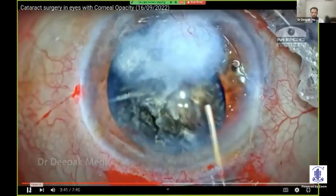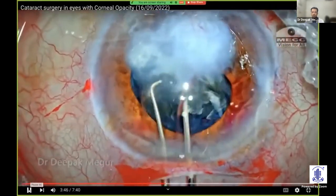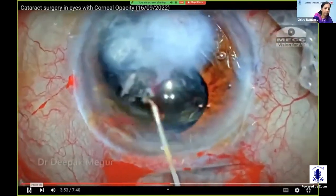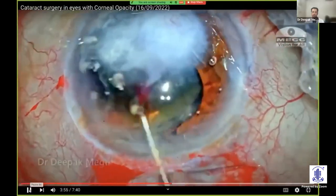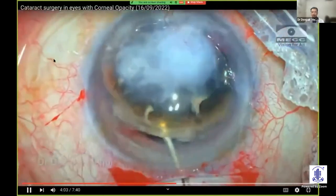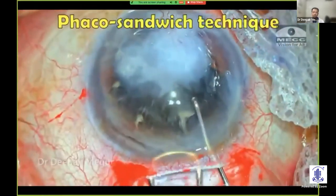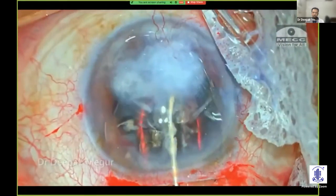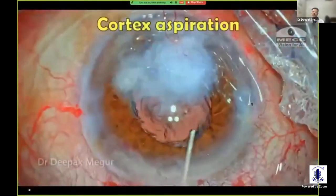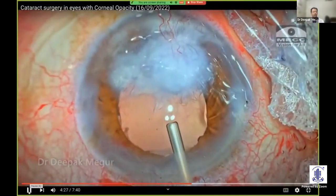I'm using sodium hyaluronate to keep the chamber formed. I'm using two Sinski hooks to nudge the nucleus to the periphery, engage the equator of the nucleus, and bi-manually dial the nucleus out of the capsular bag into the anterior chamber. Although this area is not visible because of the opacity, I'm still able to visualize it in the other part. Care is taken to create space between the nucleus and the iris and endothelium. I'm using the standard phaco sandwich technique with the vectis and the dialer, and it is pulled out effortlessly. The essence is to be as atraumatic as possible — be very liberal with your incision and rhexis so that nucleus delivery is atraumatic.